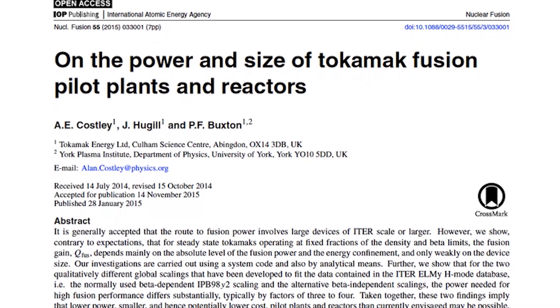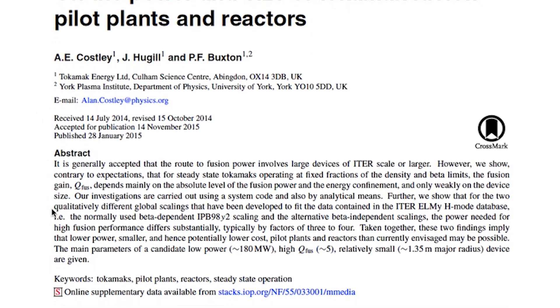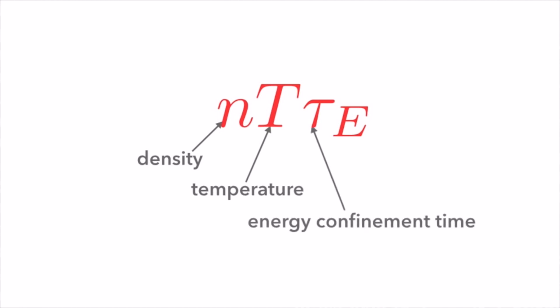The title of the paper is 'On the Power and Size of Fusion Pilot Plants and Reactors.' What the paper describes is a modelling exercise where we took the basic equations that describe the performance of the Tokamak plasma, and we looked at how that performance changed as we changed the size. We were expecting it to get better as the machine got bigger and worse as it got smaller, but to our surprise it didn't change with size.